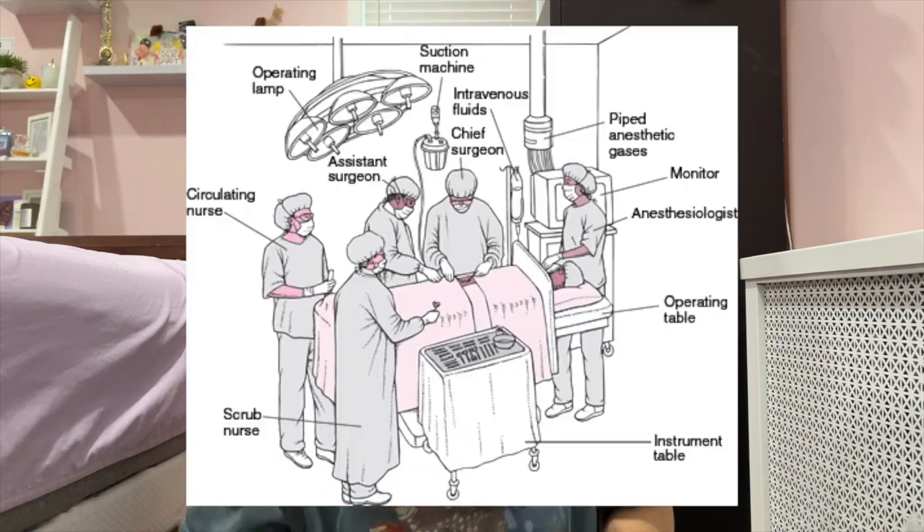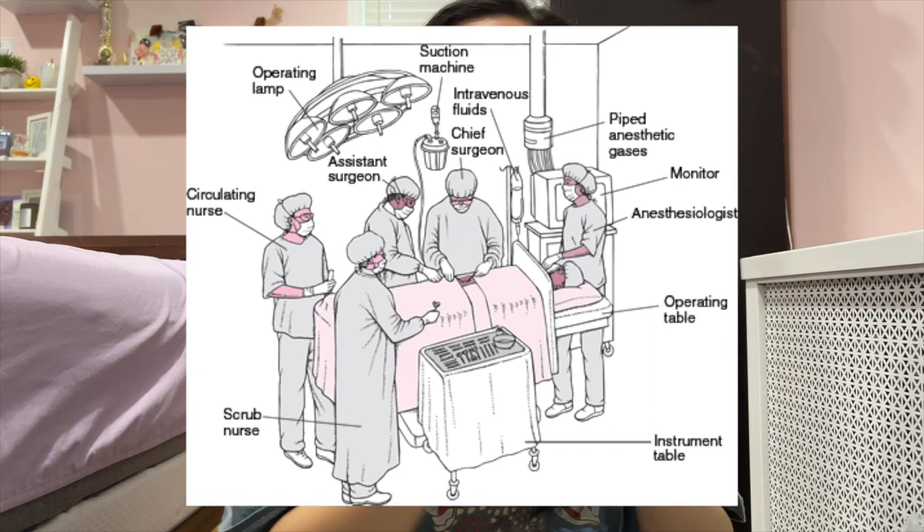It's important to brush up on OR etiquette and the roles of everyone in the room. You have the surgeon — the attending — and their first assist, who is either a resident or PA. The scrub nurse is sterile and hands off tools to the surgeon and first assist. Then there's the circulating nurse, who is not sterile, circulates around the room, gets supplies, opens them sterilely to hand off to the scrub nurse, notes start times, and counts items to make sure no laps or tools are missing inside the patient.